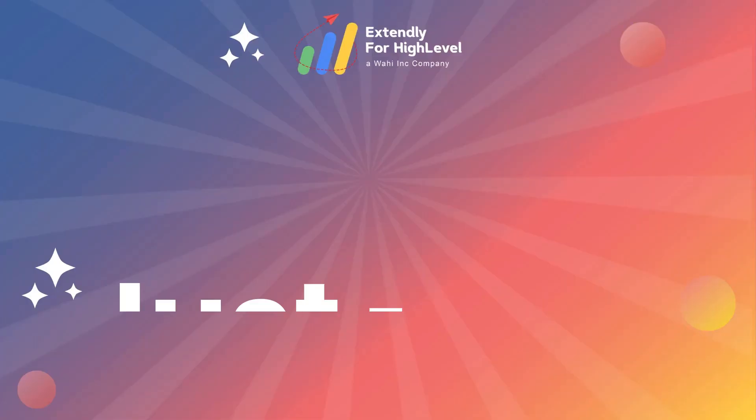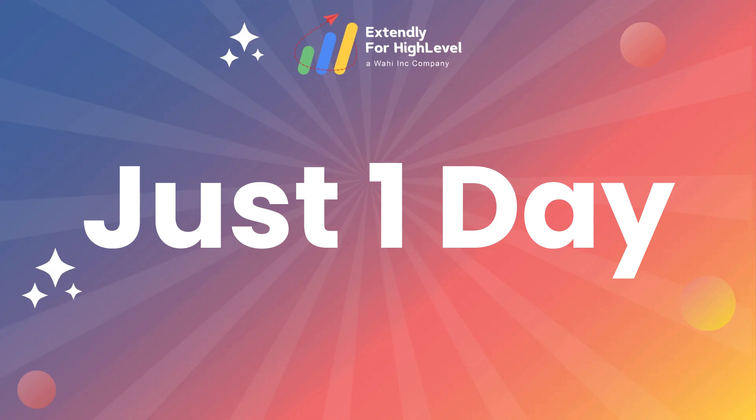Hi everyone, it's Sharon with Extendly and in today's video, I'm going to be showing you guys how you can launch a SaaS agency with HighLevel and start selling in as little as just one day. At Extendly, we help our customers jumpstart their HighLevel journey and we've made getting started with HighLevel easy and profitable for hundreds of agencies.